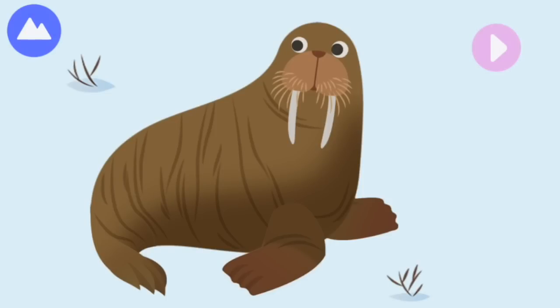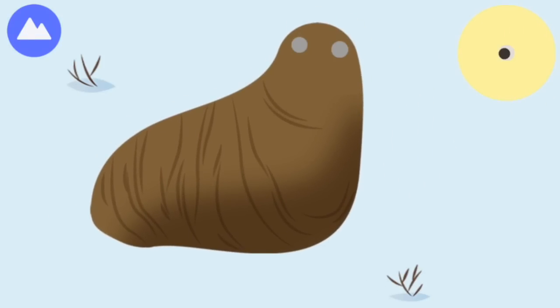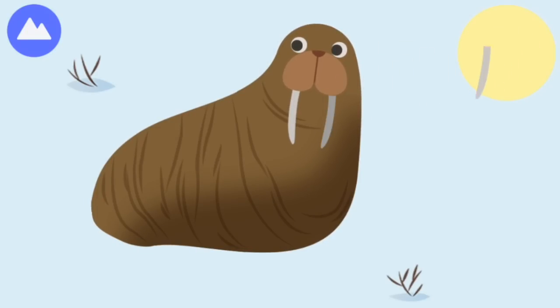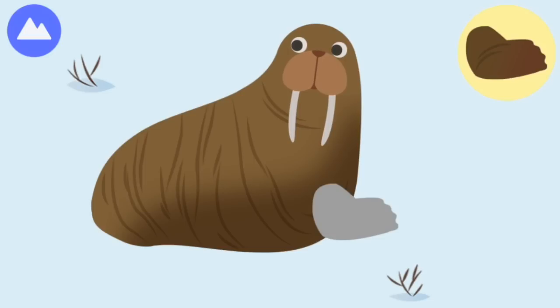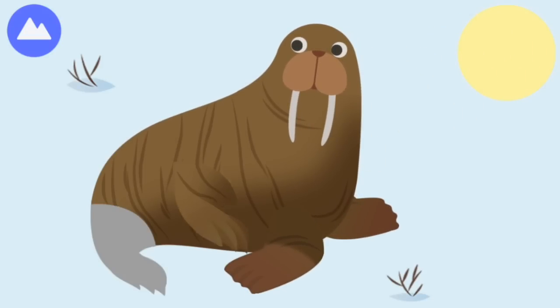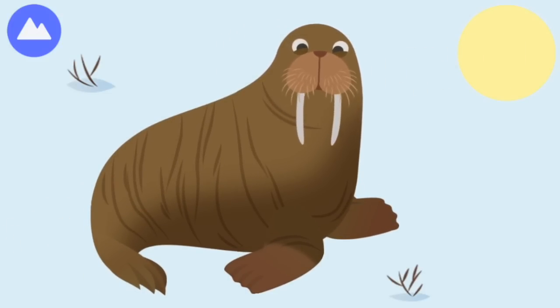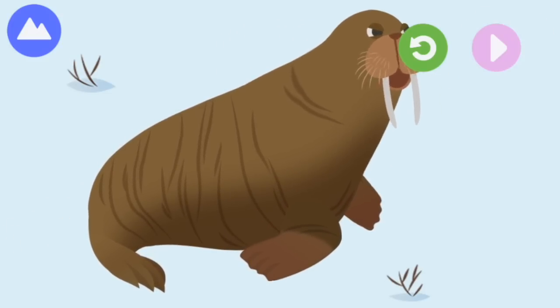A walrus is another mammal that lives on the land and sea, but it spends most of its life in the water. Let's build a walrus! Walruses have a lot of blubber, or fat, to keep them warm in the cold Arctic winters. Tusk — walrus tusks are actually very large teeth. You built a walrus!